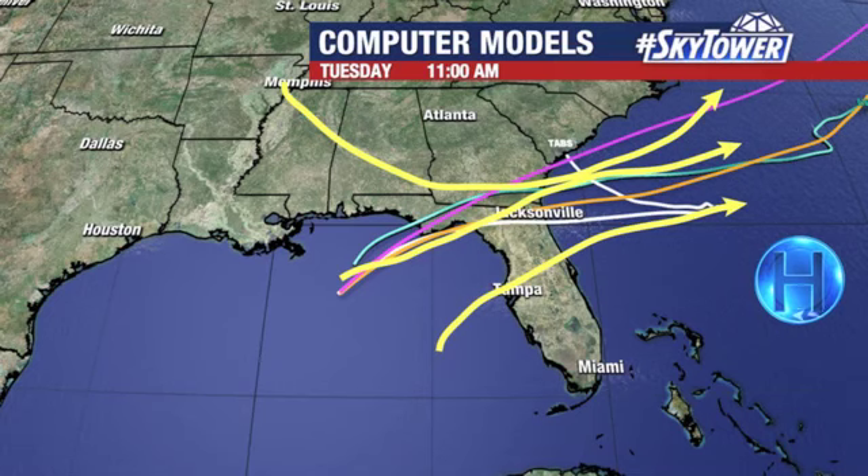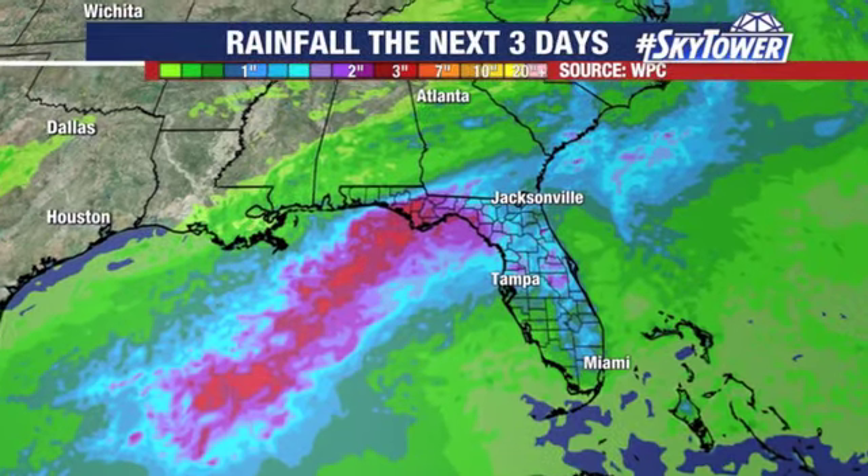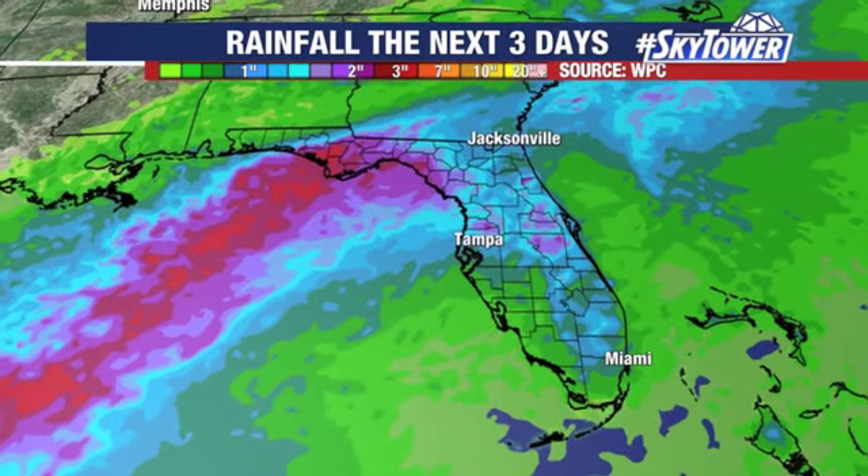Then we have to watch once it gets into the Atlantic — some computer models are suggesting it may develop a little bit more, but then it would basically be skirting the east coast, working its way on towards the northeast. So it wouldn't be a big issue, but that's where we may actually see a little more development. The general idea is, as we go through the next few days, we are going to see quite a bit of rain up across the Panhandle, regardless of whether this develops or not.